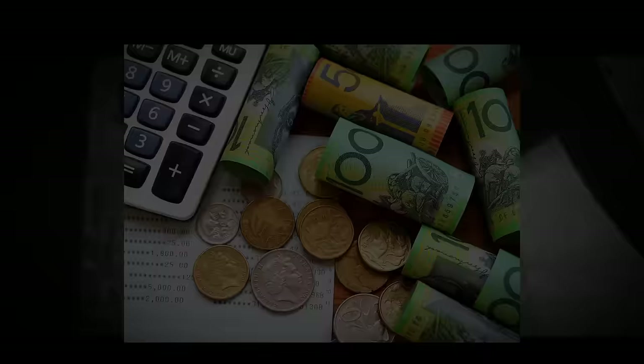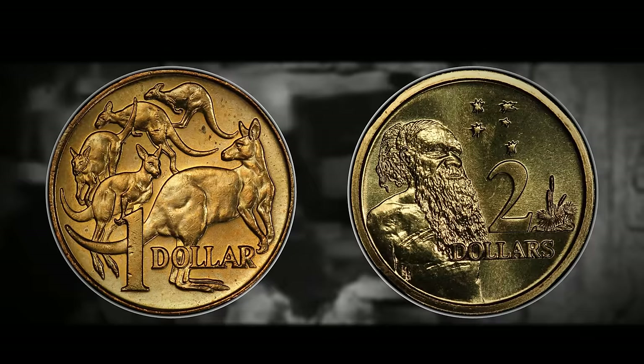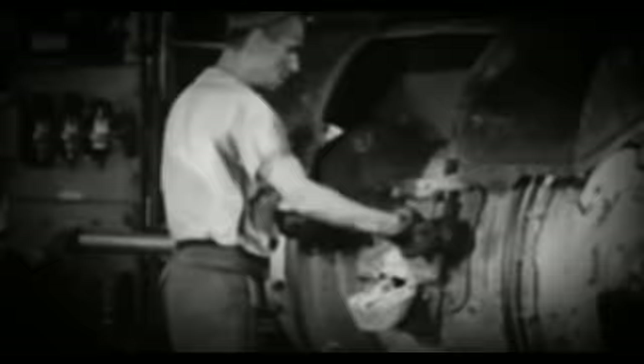In the 1980s, Australian gold-colored one and two-dollar coins were officially launched. The dollar coin was first introduced in 1984 to replace the one-dollar bill, and in 1988 the two-dollar coin was launched, likewise replacing the two-dollar banknote. The composition of these coins is 92% copper, 2% nickel, and 6% aluminum. The two-dollar coin is significantly thicker but has a smaller diameter than the one-dollar coin.